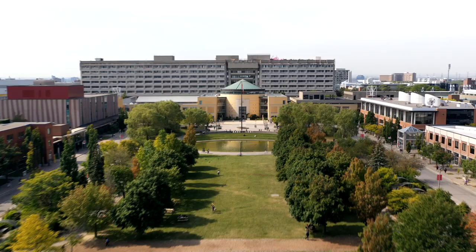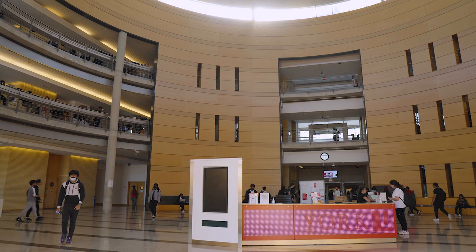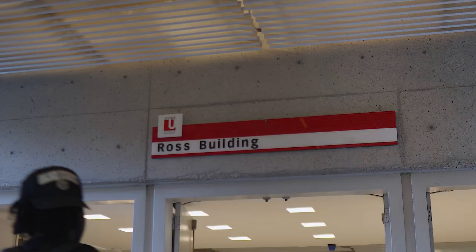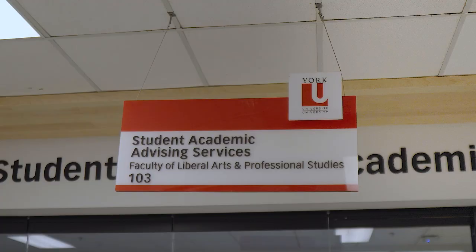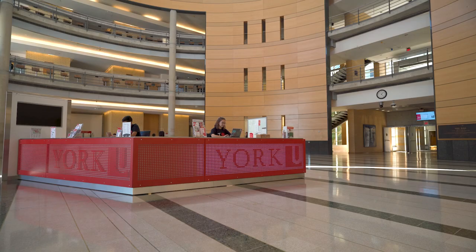Welcome to Vary Hall, or as we like to call it, the front doors to York University. Vary Hall has four large lecture halls and many smaller classes. It is directly attached to the Ross Building, Centre Square, the Scots Religious Centre, and the Liberal Arts and Professional Studies Academic Advising. These buildings house most of the lecture spaces for Canada's largest faculty of Liberal Arts and Professional Studies.